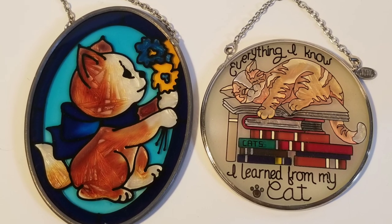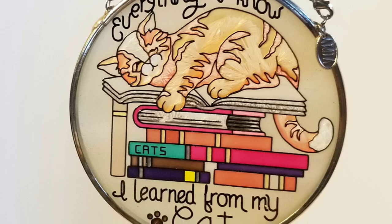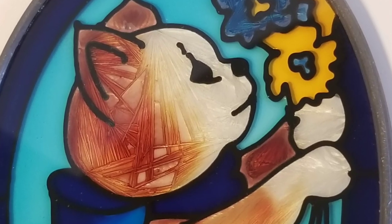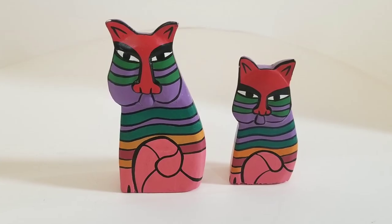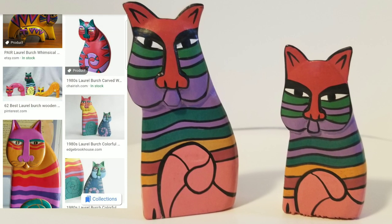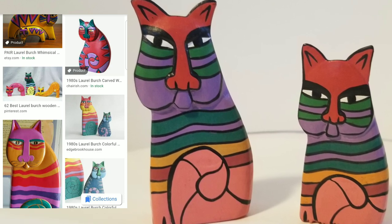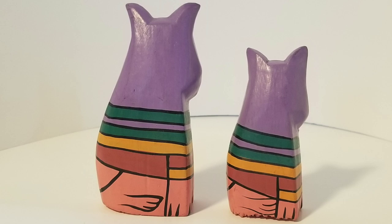These are some beautiful sun catchers — there are descriptions on my eBay store for them, but I thought they were amazing, so I put them up on my eBay shop. And look at this: this is an example of Laurel Birch kitty cat figural sculptures. They're unmarked, but if you look at the Laurel Birch kitty cat examples, this is right in line with them.